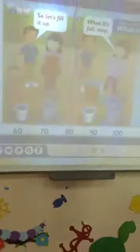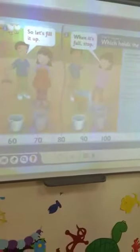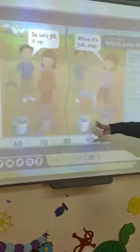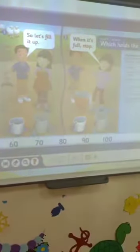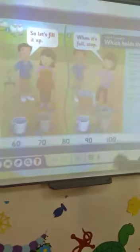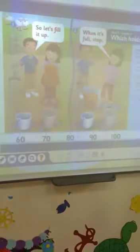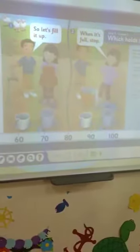As you see here in the Hide and Seek book, the question is: which jar holds the most? This jar is full, this one is half-full, and what about this one? This one is empty — it has no water. This is what we covered in Lesson 4.